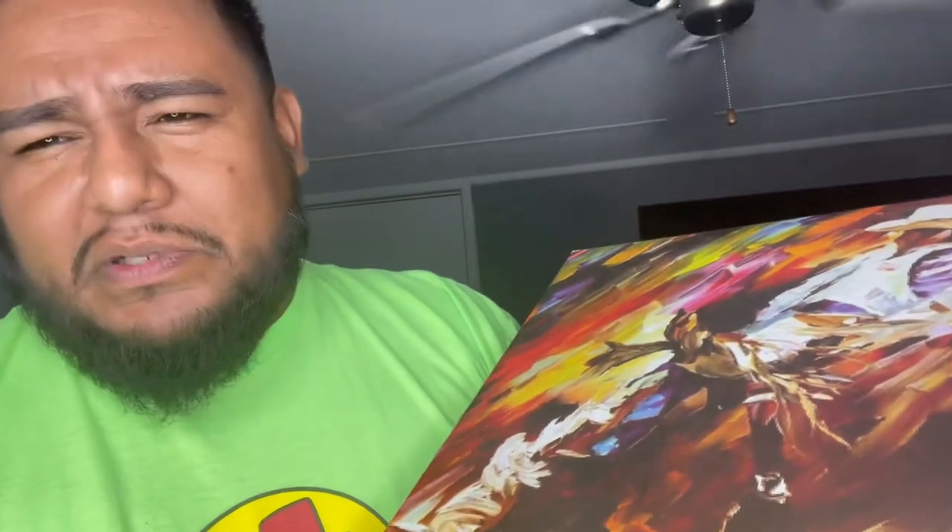As y'all know, I'm a big boot fanatic, and these boots were a little cheap to me — price-wise. The quality might be there. I never owned a pair, so let me get some and test them out and see what I think about them. These are American Gator, and this is the box.